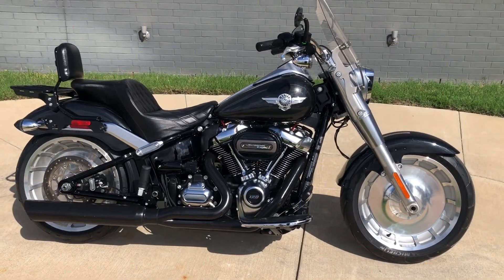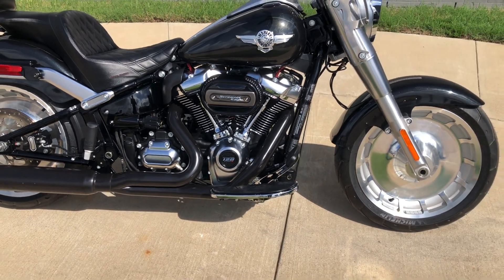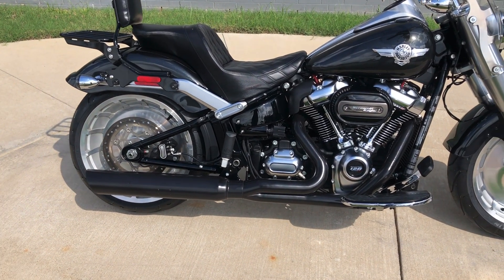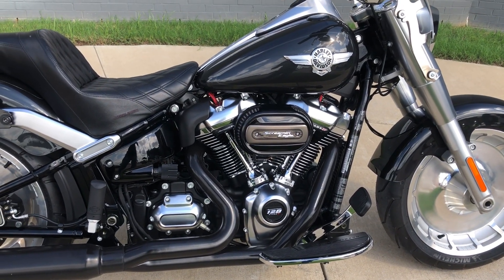It's got the Tempest black paint on it, and this one's got the Stage 4 upgrade, so it's got the 128 inch fuel-injected Milwaukee 8 with a 6-speed transmission and an aftermarket exhaust. Floorboards for the rider, pegs for the passenger, with the Screaming Eagle High Flow breather on it.